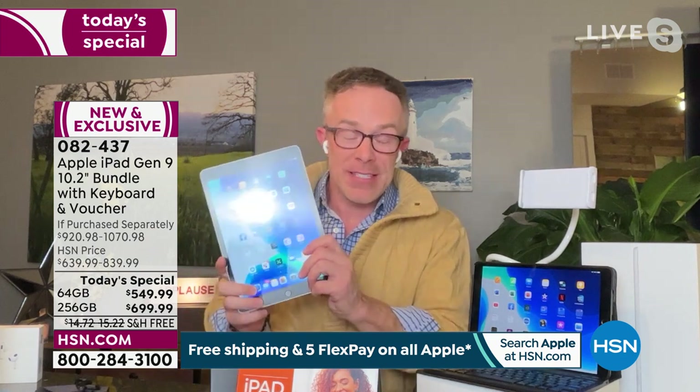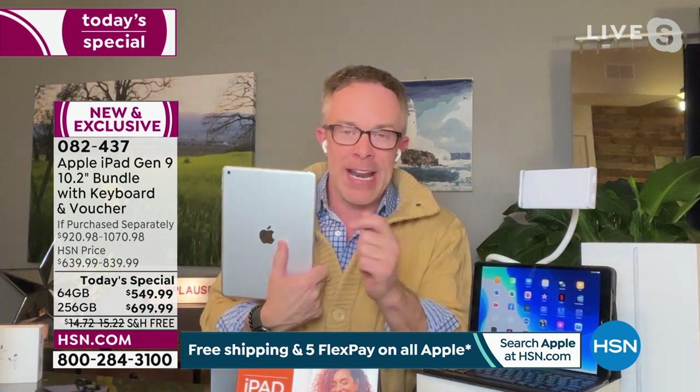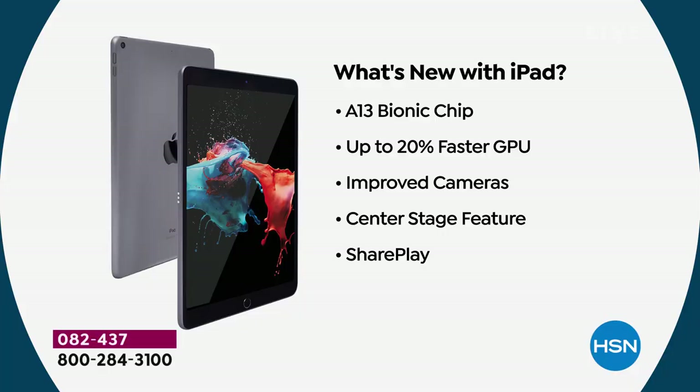We had this at HSN once in December and half the quantity was completely gone almost immediately. Getting the latest generation is great for starting the year. What's new is the A13 Bionic chip — making it 20% faster than the prior model. Improved cameras — not just quality because that front-facing camera is 12 megapixels — but improved technology with Center Stage, which you can turn on or off.